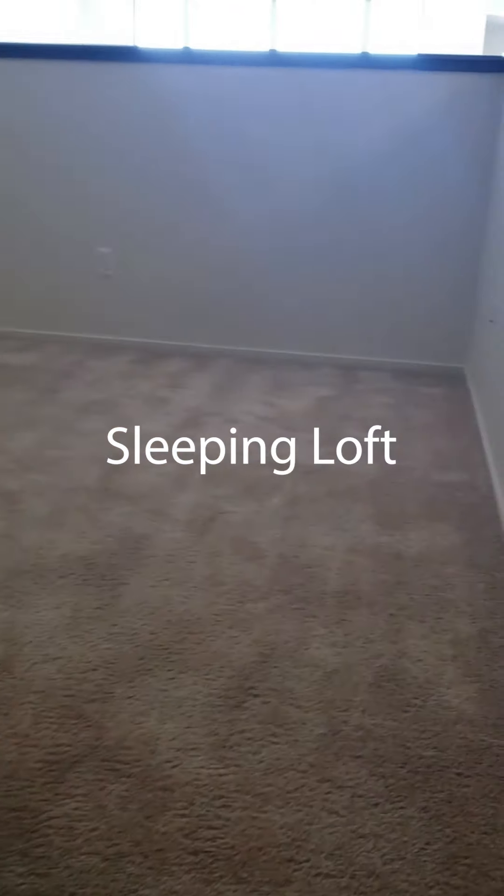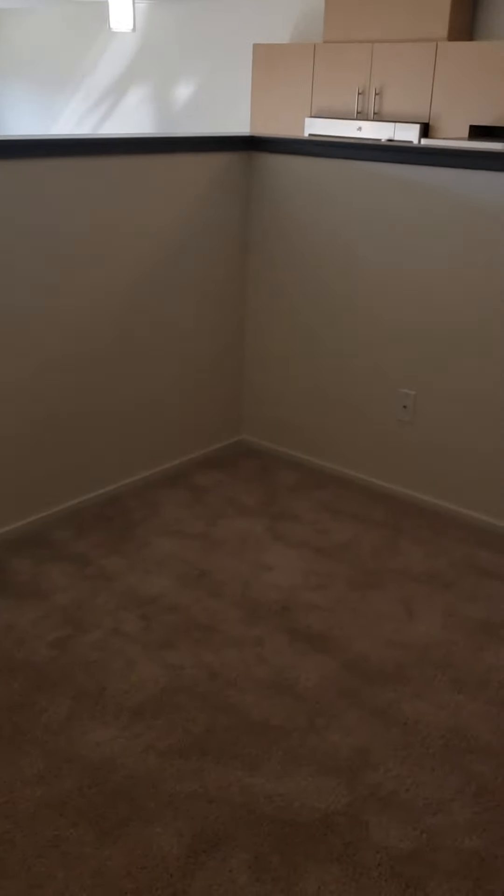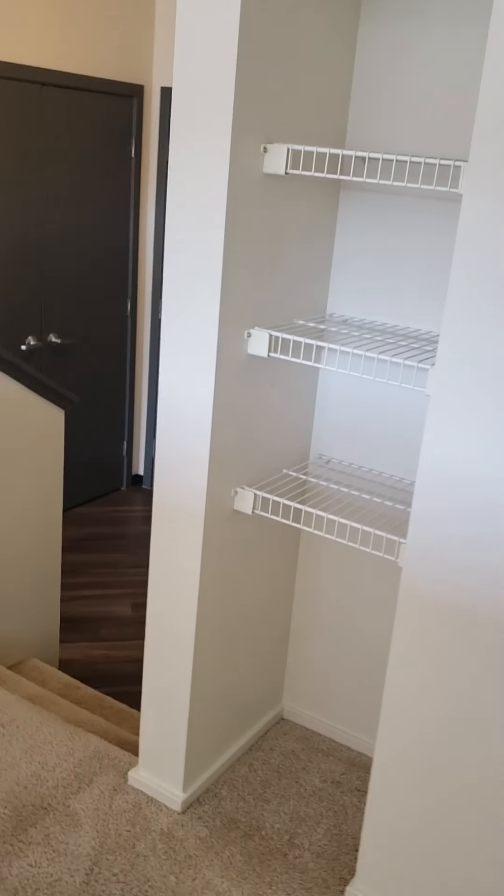We'll take a look at the sleeping area. The half wall really creates the floor plan and gives you that separate sleeping area — you can consider it like an open one-bedroom. This is a pretty good size up here; if you have a king-size bed, you can fit it in here.